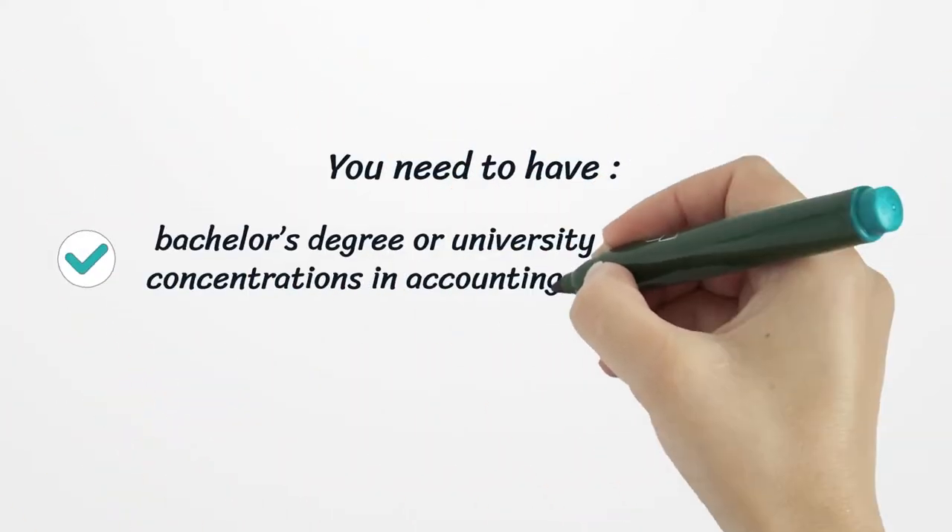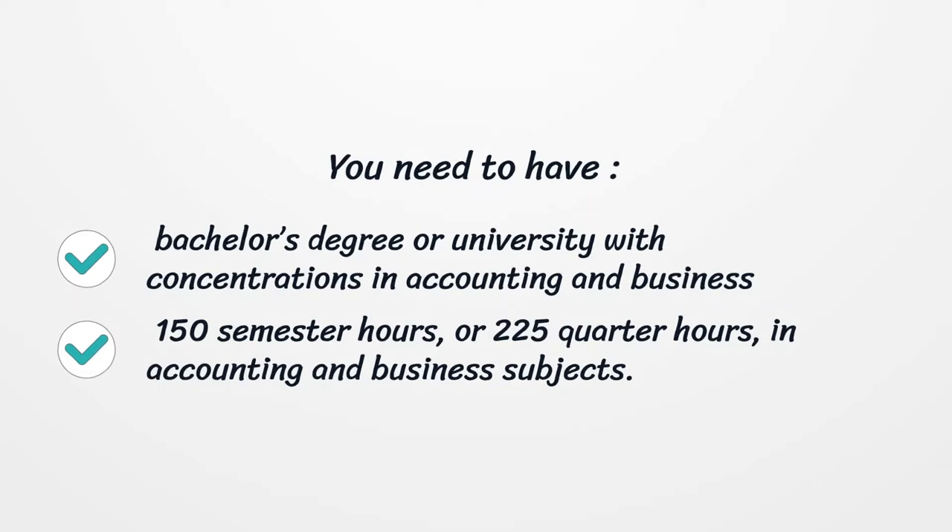You need to have a Bachelor's Degree from a university with concentrations in Accounting and Business, and 150 Semester Hours or 225 Quarter Hours in Accounting and Business subjects.